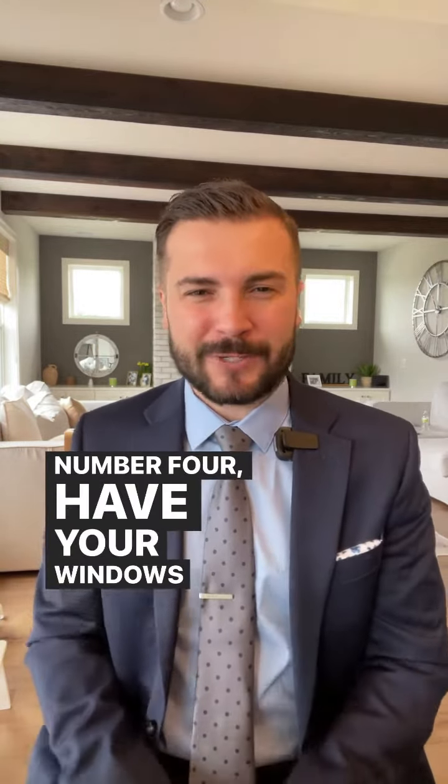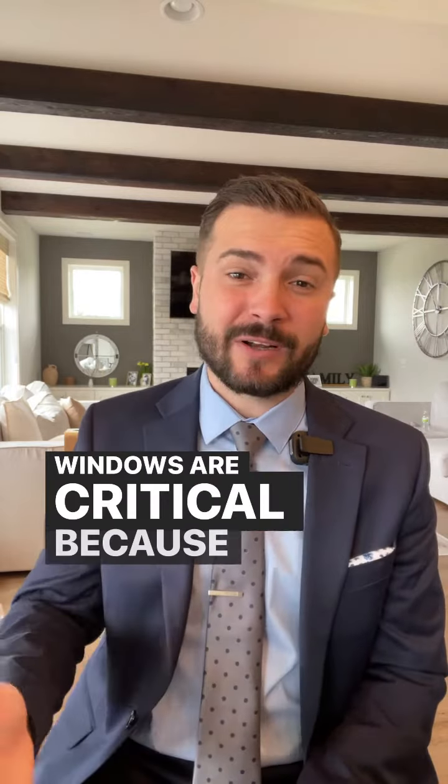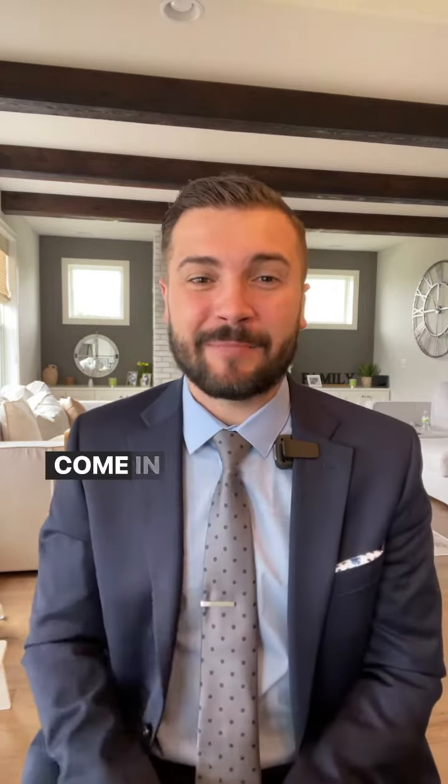Number four: have your windows professionally cleaned. Windows are critical because we want that natural light to come in unfiltered.